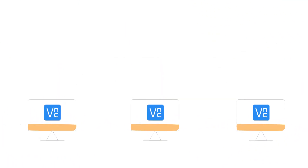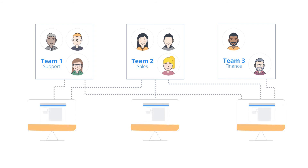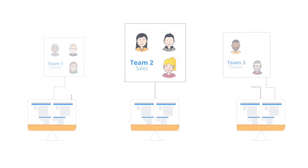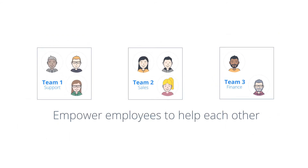VNC Connect's unique licensing structure allows you to set up departmental teams and control who can access which computers. This is ideal for real-time training sessions and troubleshooting local issues. Collaborative, empowered employees improve departmental efficiency.